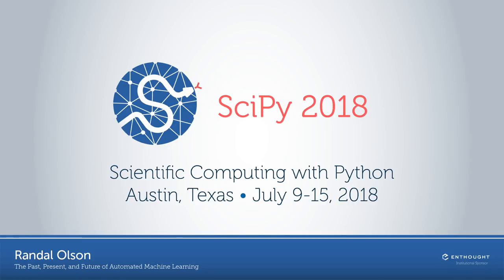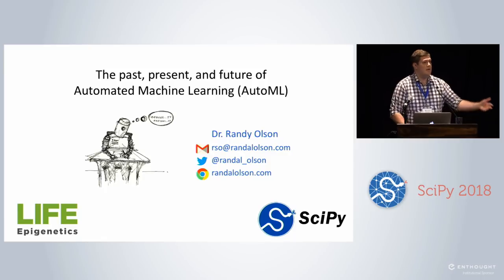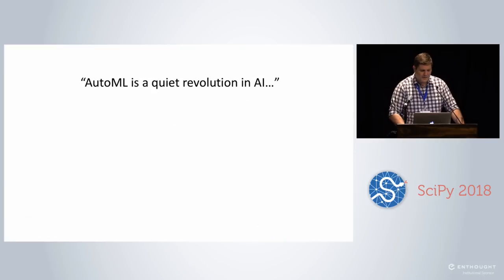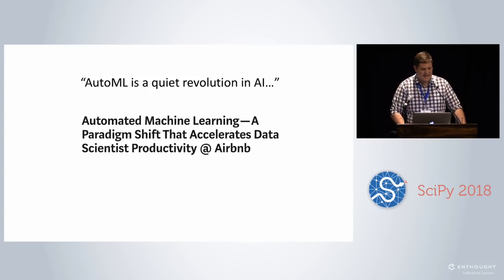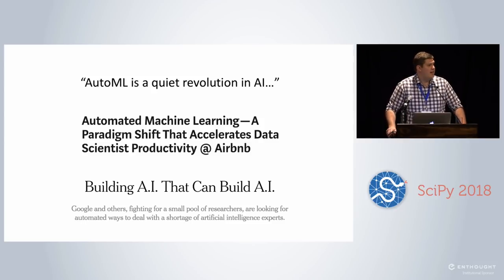Today I want to talk about this new and exciting field called AutoML and give you some insight into what's going on there. You've probably heard about it, but maybe you don't know why it's so exciting, why it's useful, and what the tools around it are. AutoML has been written about a lot in the media and in blog posts — like 'AutoML was a quiet revolution in AI' and companies talking about improving productivity, and the New York Times with headlines like 'Building AI that can build AI.'